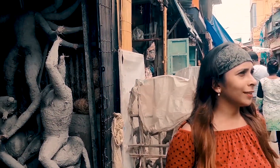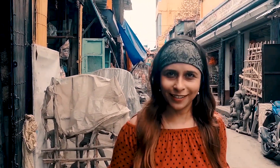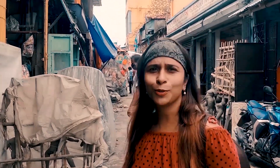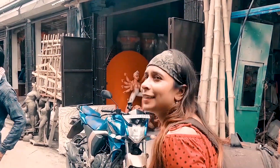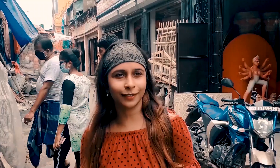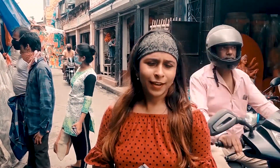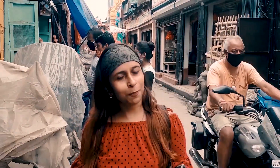Hi everyone, today we have come to Kolkata's one of the most beautiful cultural precincts and one of the most famous places — that is Kumartuli. These places are not only famous in West Bengal, not only famous in our country, but also famous all over the world for its clay idol making. Kumartuli means a small society, a small area where all the artisans and craftsmen live.